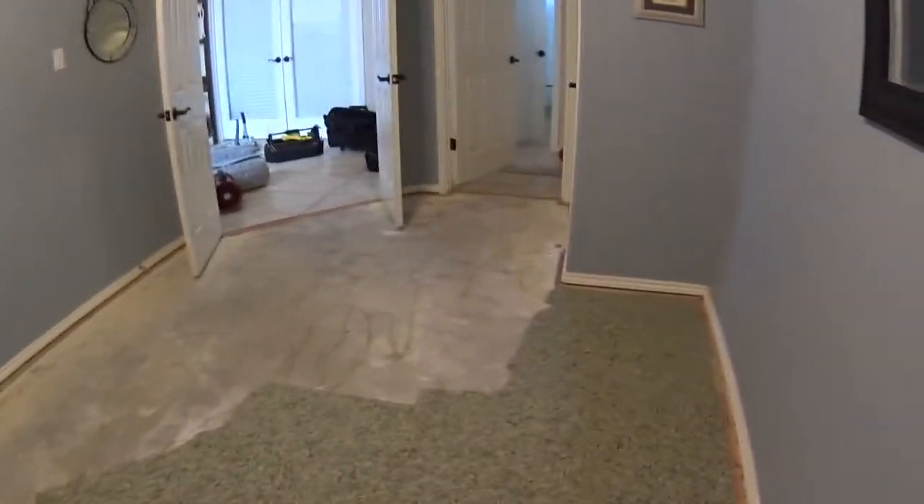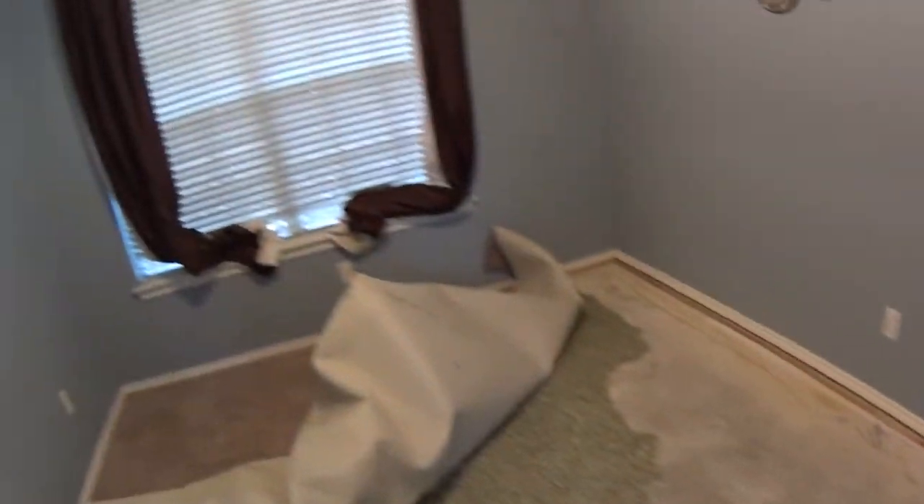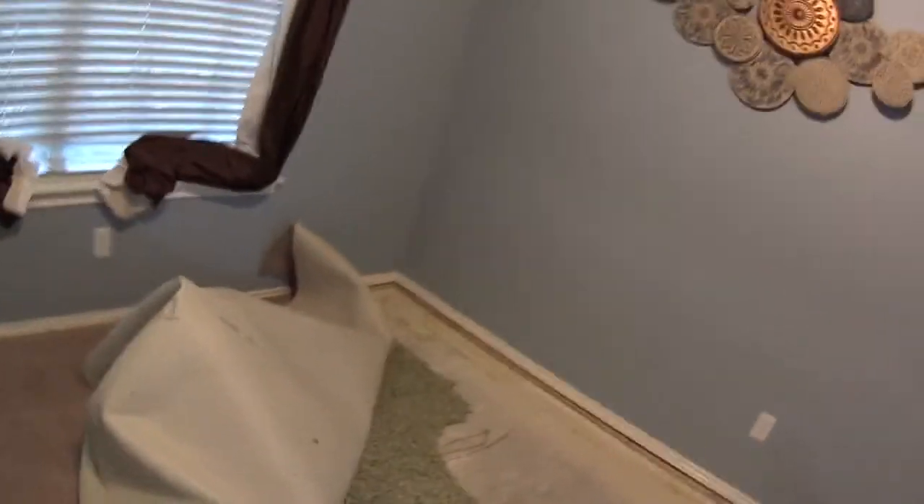Alright guys, I am at the house here standing in a room where I'm going to do some work. Apparently it was a flood, so I'm going to do some pad replacement for part of the room, and I'm going to have to stretch the whole room because it's pretty wrinkly. This portion of pad, including the closet over here, is going to get replaced, and then I'm going to stretch it that way.